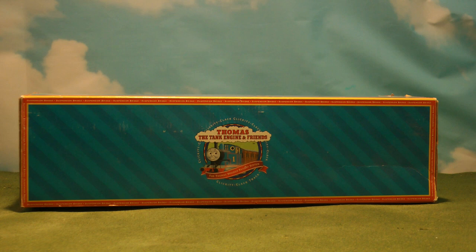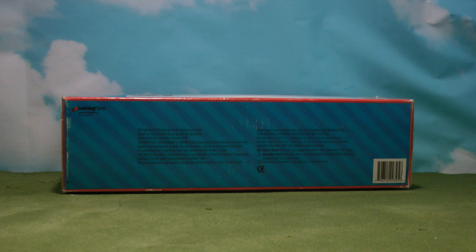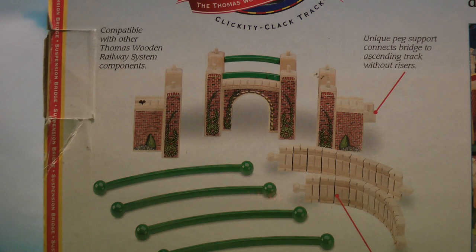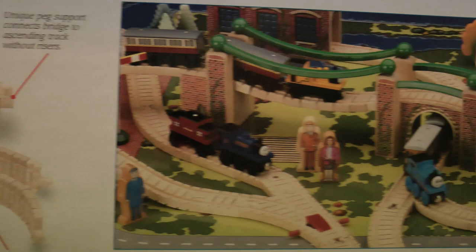This destination had a fairly short life, being available separately from 1998 to 2001, and surviving as part of the bridge and tunnel set until 2002, where it received an updated traction rail design as opposed to the clickety-clack track design. This destination had the SKU number of LC 99325.